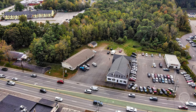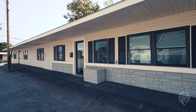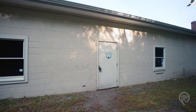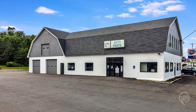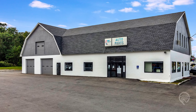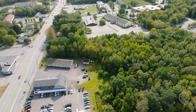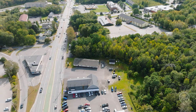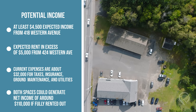With over 200 feet of frontage, this also gives a good opportunity for additional expansion or development in the back of the property. 418 Western Avenue currently has one vacant space which is over half the square footage of the building — with that rented, it could be expected to bring in over $4,500 a month total. 424 Western Avenue has been rented to a long-term tenant vacating soon. While current rent is $5,000 a month, it could generate a lot more with a new tenant. Combined with current expenses of only about $32,000 a year for taxes, insurance, ground maintenance, and utilities, both properties could generate a net operating income of closer to $110,000 a year if fully rented out.